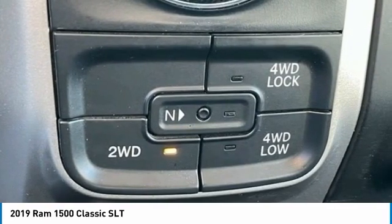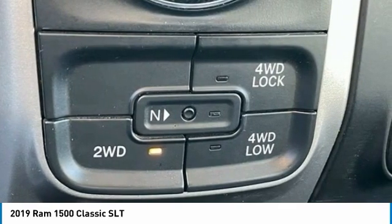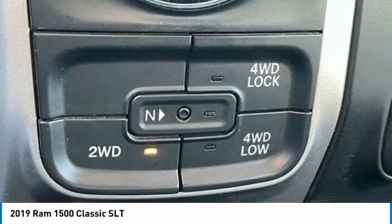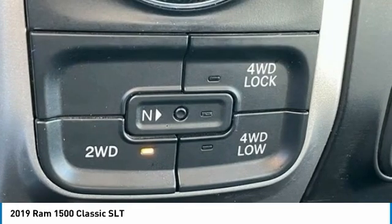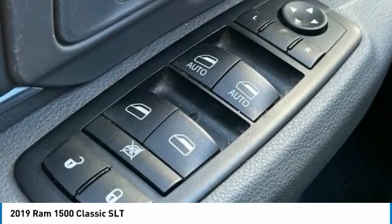Power Windows, Radio Data System, Rear Anti-Roll Bar, Rear Floor Mats, Rear Seat Center Armrest, Rear Step Bumper, Remote Keyless Entry, Remote USB Port — Charge Only, Speed Control, Storage Tray.